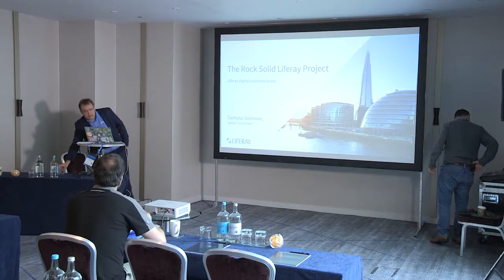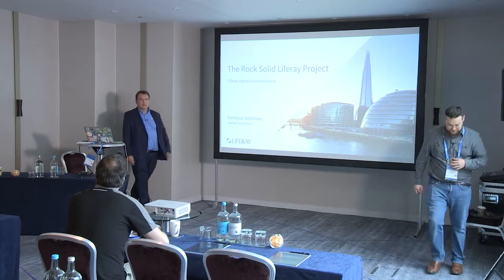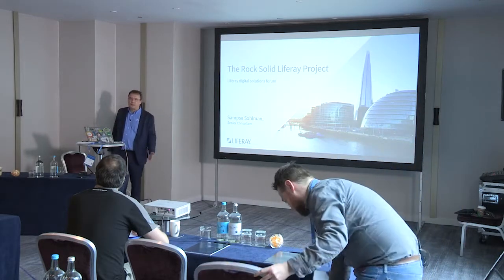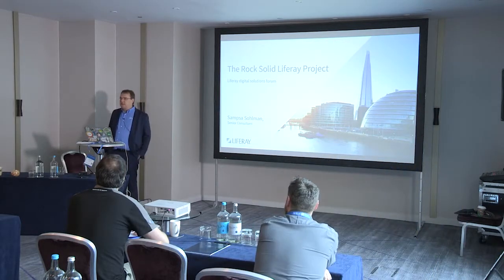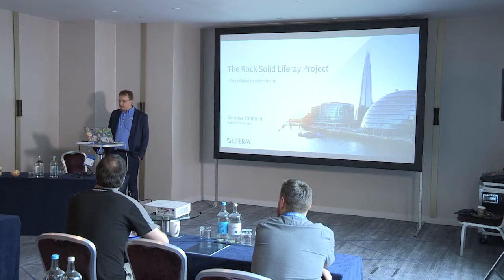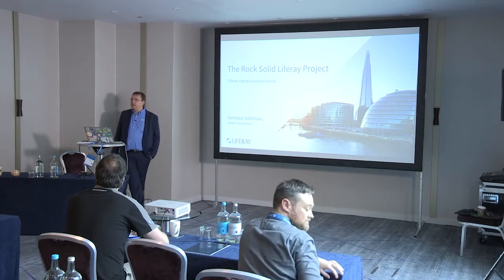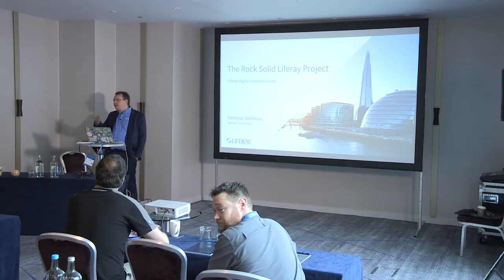Usually what happens with these presentations is that you just say that you give a presentation and I'm thinking I have to do some presentation of what I do for work. I see Liferay projects in my work. The goal of this presentation is to give you some kind of guidance that you should take care of when you actually — so more people are coming, so we can wait a little bit.